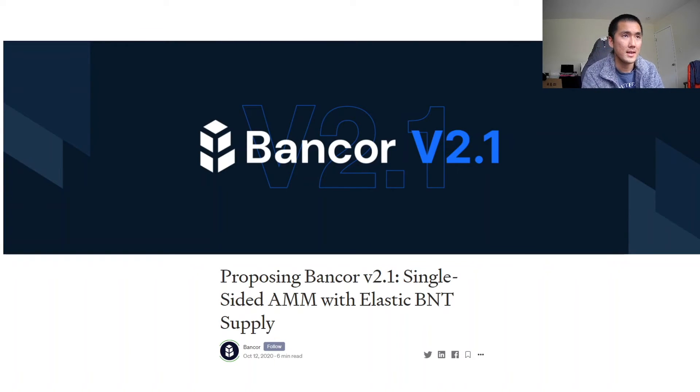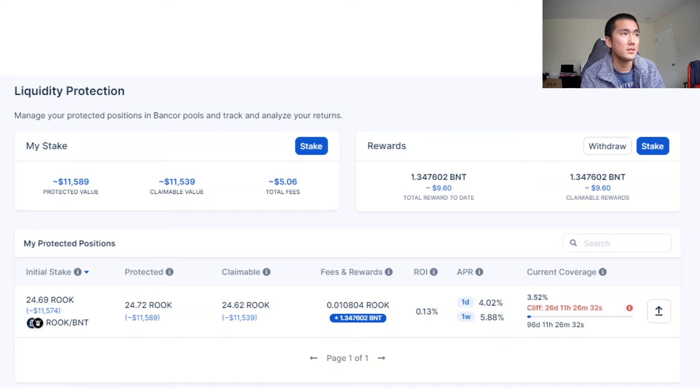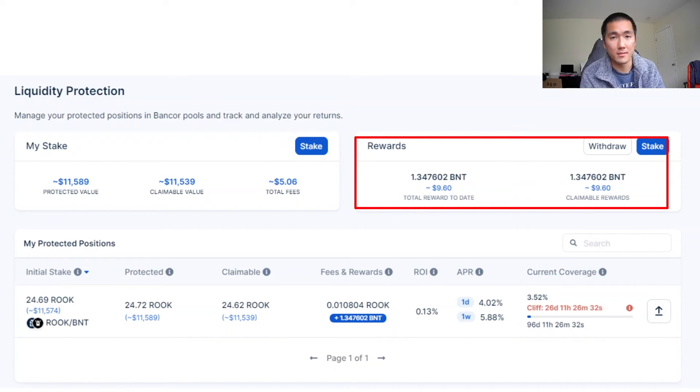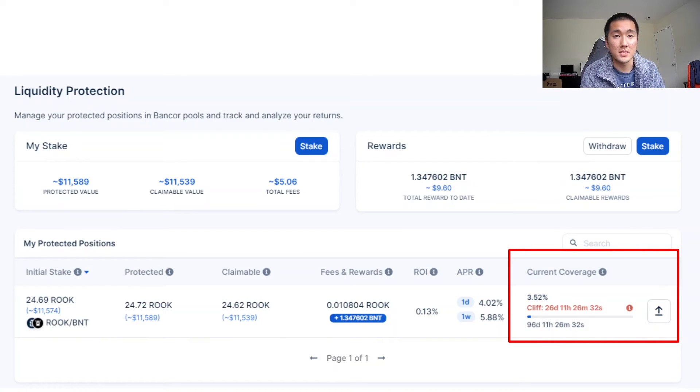How does Bancor v2.1 solve this? After you understand the problems, it becomes pretty simple to understand why Bancor is great. Bancor allows for single-sided liquidity. With Uniswap and Sushi, you have to provide two pairs like ETH and USDC at an equal value. But with Bancor, you're able to only provide one token on one single side. For example, I currently have my Rook staked on Bancor, earning around $5 in Rook tokens and around $10 in BNT rewards. And at the bottom, you'll see that if I hold it for 100 days, I get 100% impermanence loss coverage — so if there's any impermanence loss, the Bancor protocol will cover it for me.